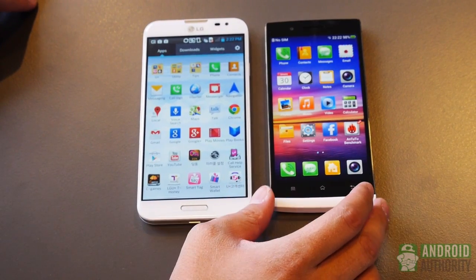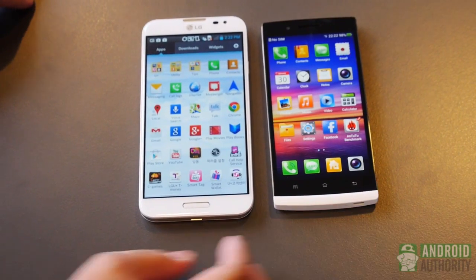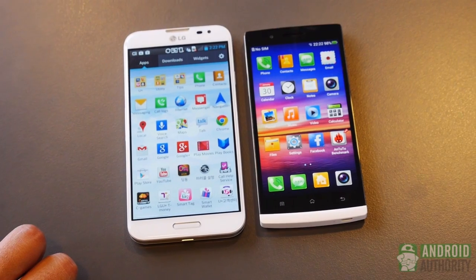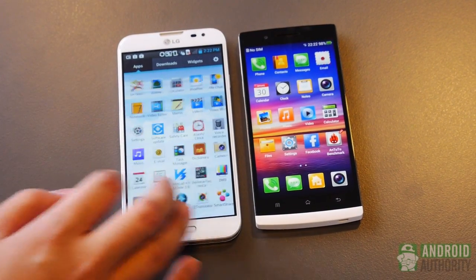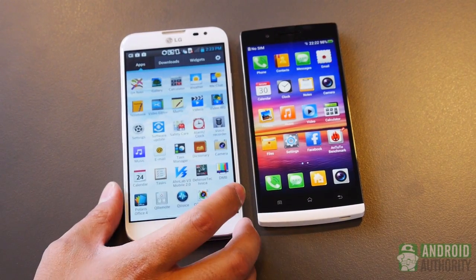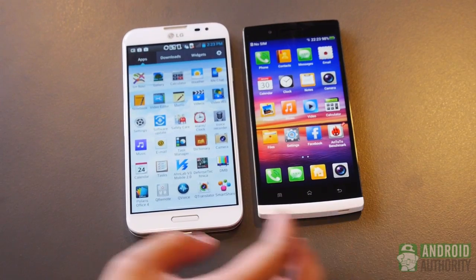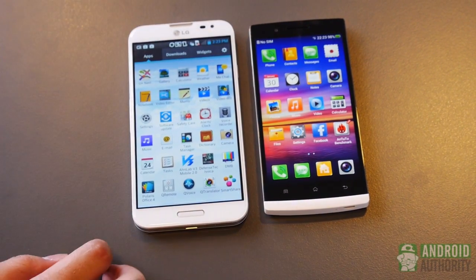This is going to be the year of the five-inch screen phones, as we're predicting. However, with LG bringing out a 5.5-inch screen, they're really looking to shake things up a little bit, and we think they're doing a pretty good job so far. We're going to have some more videos for you of the Optimus G Pro versus other devices, and you'll see more from androidauthority.com — your source for all things Android at Mobile World Congress in Barcelona, Spain.